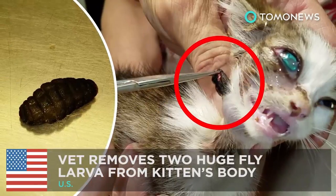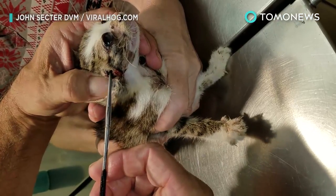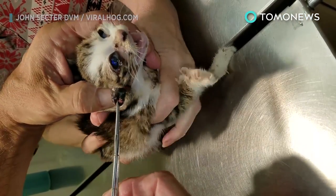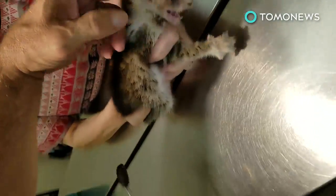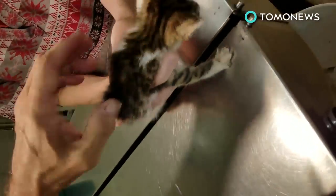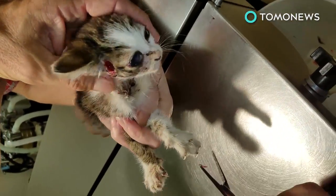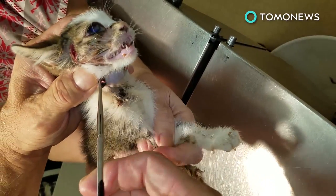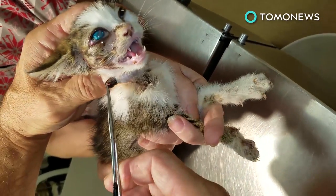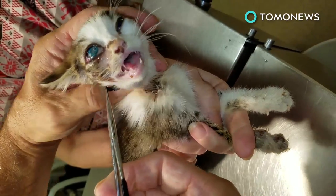Next, two huge fly larvae removed from a kitten's body. Brace yourselves, Tomo fans! What's about to happen to this cat is not pretty at all. The video, shot on January 6th and released this week, shows a veterinarian using a surgical instrument to very carefully and gently pull out a couple of healthy-looking cuterebra parasites, whose eggs find their way onto the bodies of cute little animals by detecting heat. When they hatch, they get cozy underneath the animal's skin and stay there for a little while.